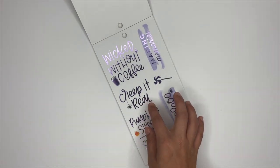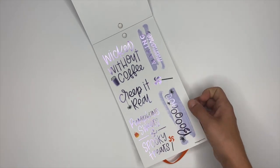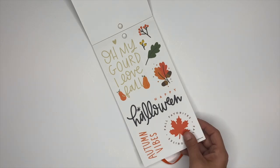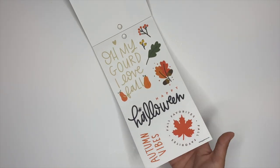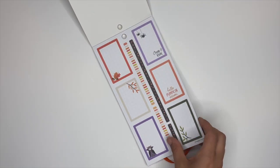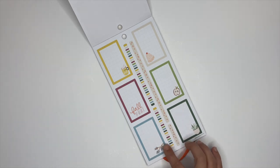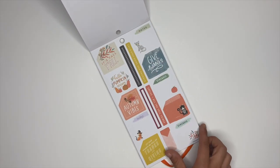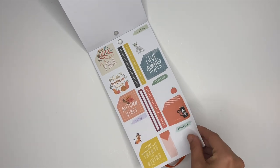Oh that's cute — 'pumpkin sweets,' 'spooky treats,' 'keep it creep it real' — leave a little spider hanging off there. 'Making memories' and then this one says 'boo' with a cute little sucker. These are cute — 'Happy Halloween.' I've got some box stickers which I love. These ones have got some washi strips down the center.